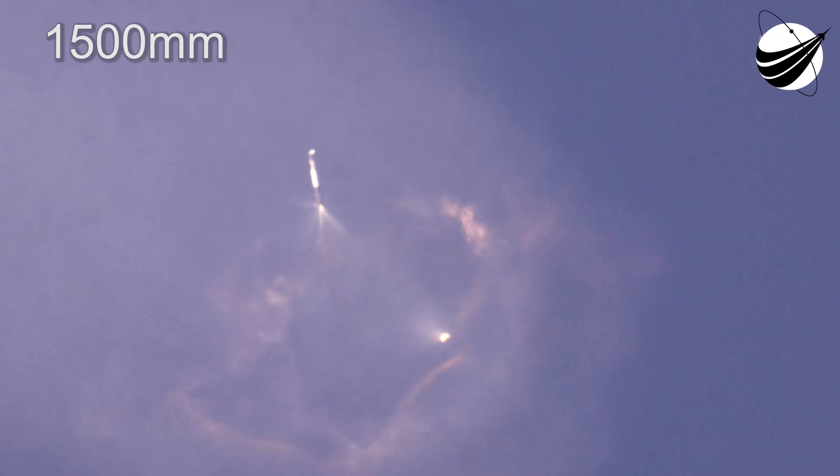Confirmation from mission control that we've had MECO, StageSep, and SES-1.